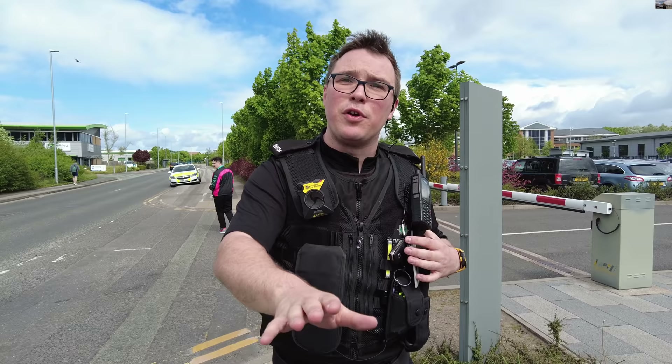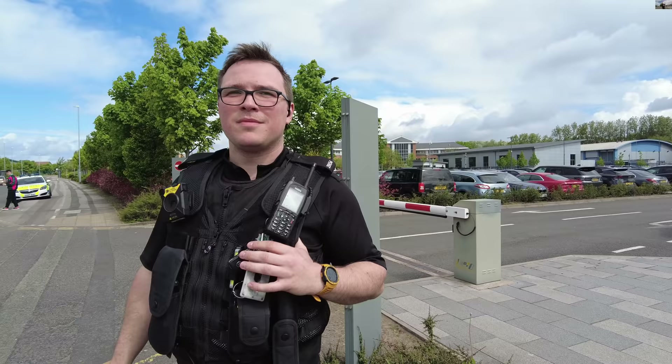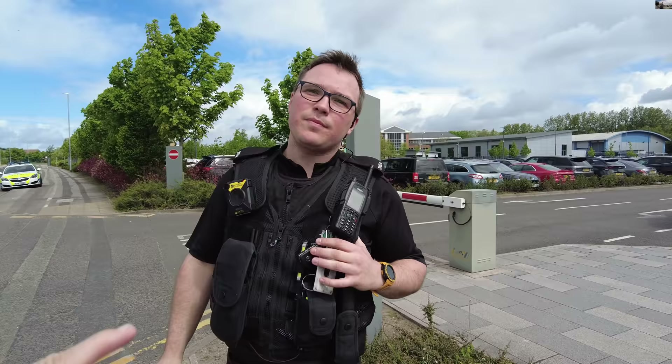I do realise you put the body cam on — you can now probably get the ID, get my name from the face, using the advanced systems that you guys have got on your Axon system. So we're not silly. Maybe that's a little bit naughty — you should have told me that you were putting your body cam on.